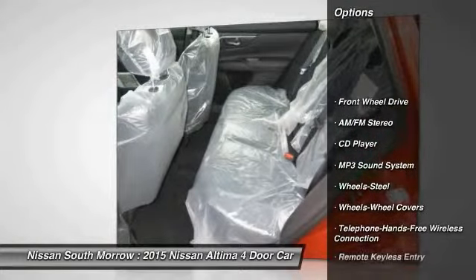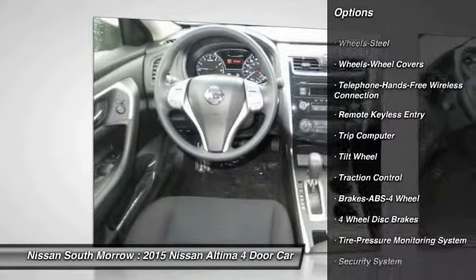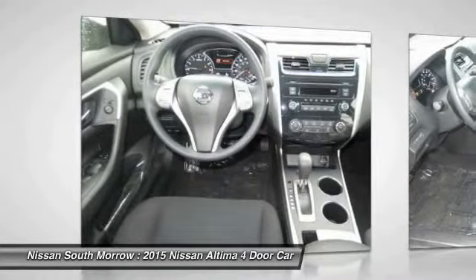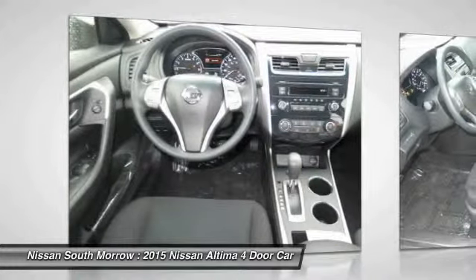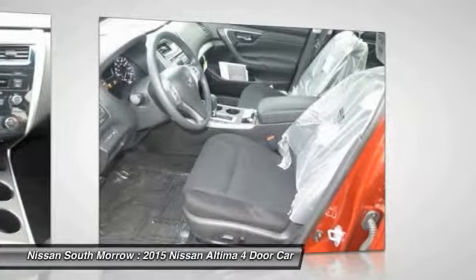Anti-lock braking system, traction control, Bluetooth wireless data link for hands-free phone, air conditioning, power steering, cruise control, AM FM stereo radio, rear defrost, FWD child safety locks.